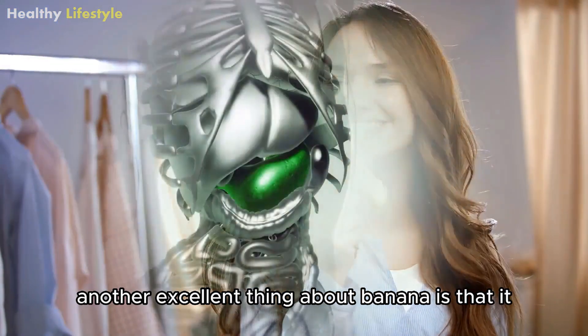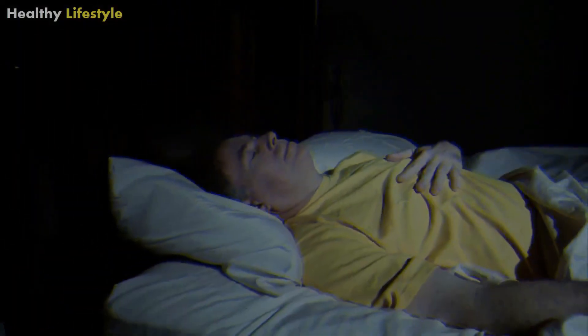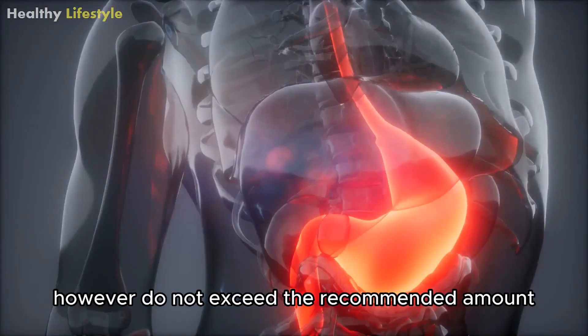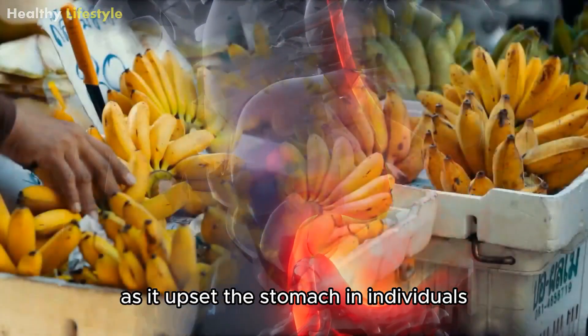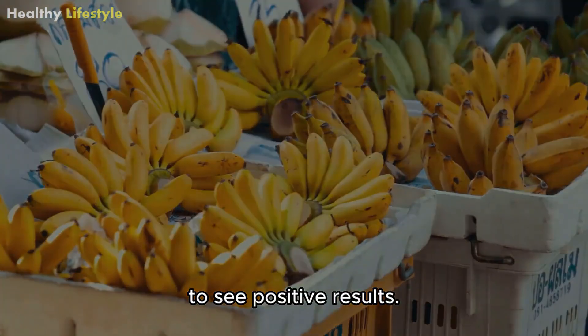Another excellent thing about banana is that it soaks up all the stomach acid after consumption. However, do not exceed the recommended amount as it can upset the stomach. Take about one cup of banana every day to see positive results.